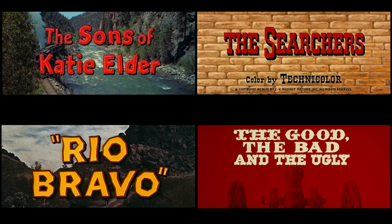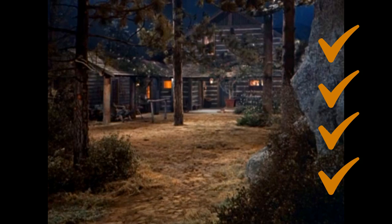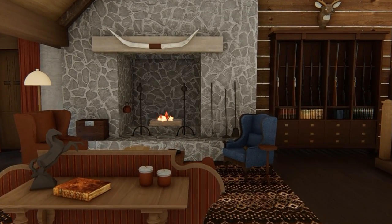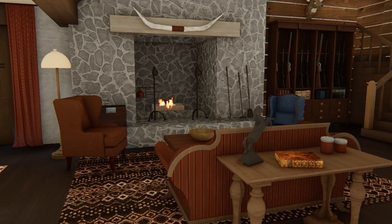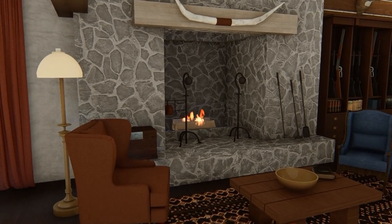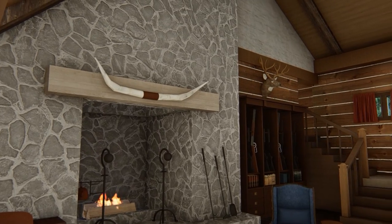I'm a sucker for Westerns, and in particular the set design. And this particular home checks all of my boxes. We'll tour just the living room for now, and later we'll tour the entire home in one fell swoop.